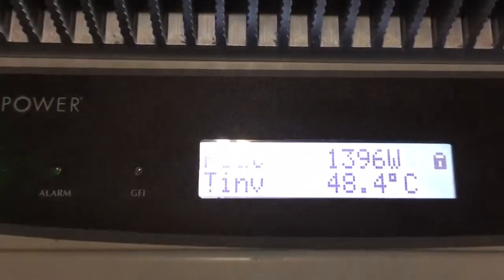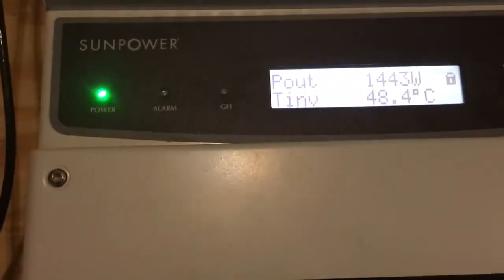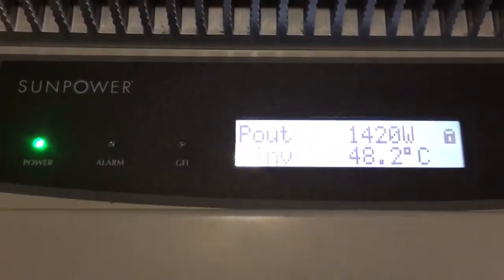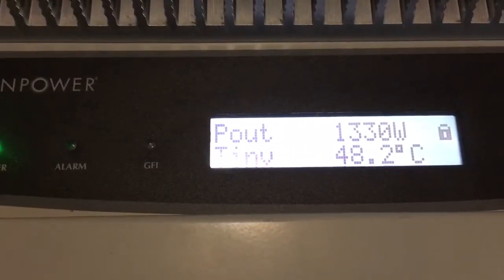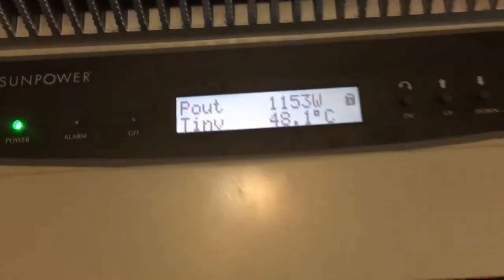Still not enough power, so I need more solar. I'm getting two more of these sometime next week, and I need about 20 more solar panels and we will be cooking with some lard. Can't complain, this thing works great.